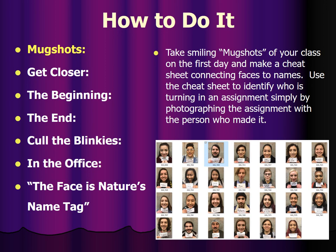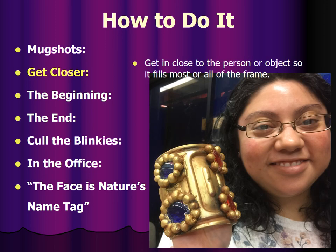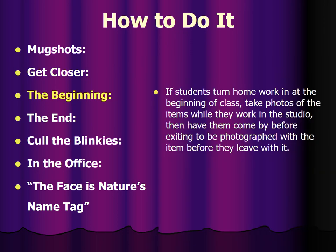Take smiling mug shots of your class on the first day and make a cheat sheet connecting faces to names. That's the main reason that got me started doing this. You use the cheat sheet to identify who is turning in an assignment simply by photographing the assignment with the person who made it. Get in close to the person or object so that it fills most or all of the frame. If students turn homework in at the beginning of class, ideally take photos of the items while they work in the studio, then have them come by before exiting to be photographed with the item before they leave with it. That way they take it away, you don't keep it, you don't lose it.